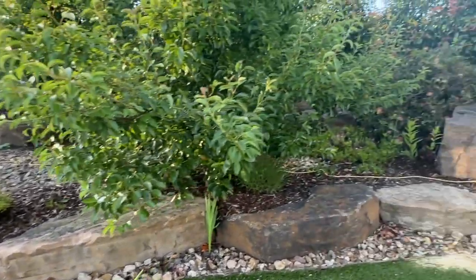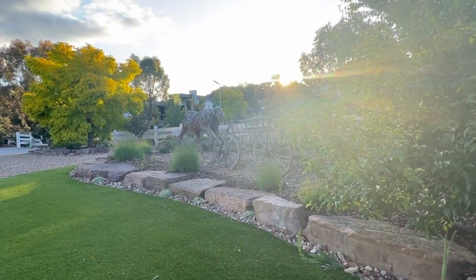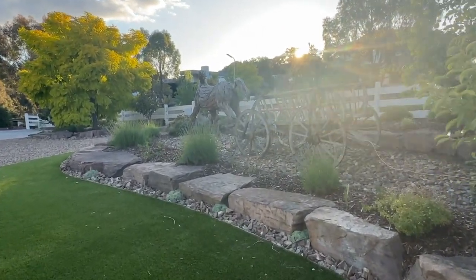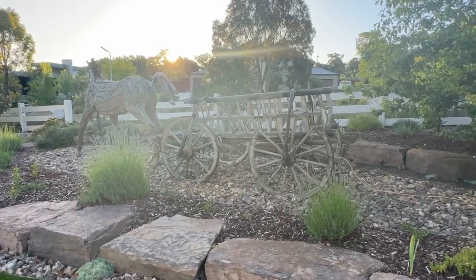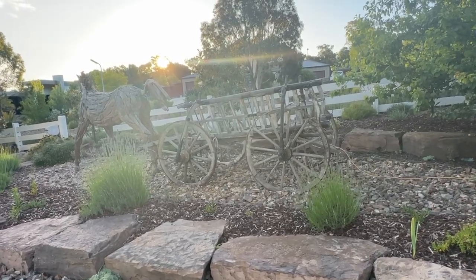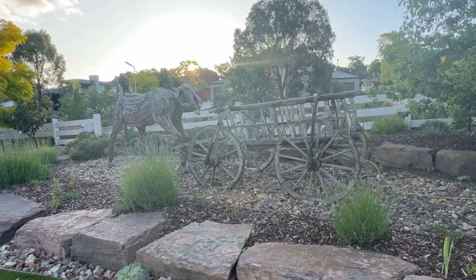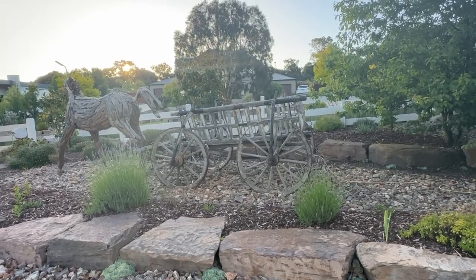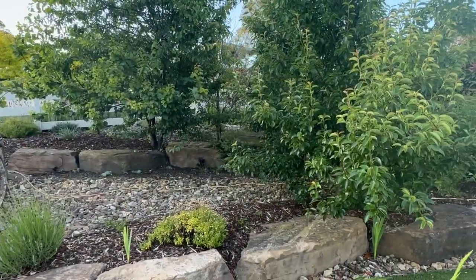A few years earlier we were down in Sorrento near the beach in Mornington Peninsula and in one of the shops they had a big stallion that looked a lot like the horse we have here, but the price was way more than we could afford. Then years later we were in Bali, down in the Ubud area where they have artisans. We asked our driver if there were any wood carvers in the area and he took us to a warehouse full of animals. We saw this horse and could buy it and ship it to Melbourne for less than half the price of the one we'd seen in Sorrento.